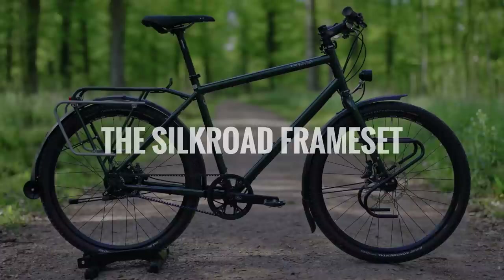I contacted this German bike company because I like their forward thinking. I wanted to find out more information than was publicly available and I wanted to share with you the design considerations that go into a top-tier bike, because if you don't know bikes, the Silk Road kind of just looks like a bike.